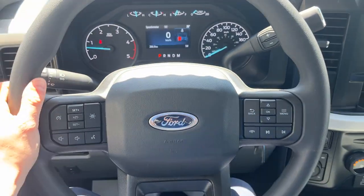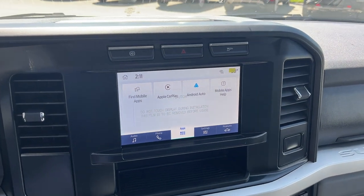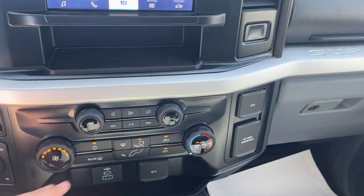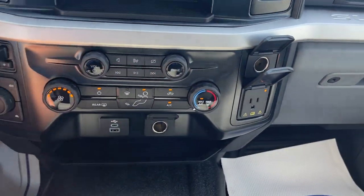Stepping into the vehicle, you have a four inch display right behind the steering wheel which is customizable. Really comfortable steering wheel here, you do have cruise control with a lane keeping system, your eight inch center display, and wireless Apple CarPlay and Android Auto. Of course your different four by four modes and drive modes, climate controls, and rear defrost on here.